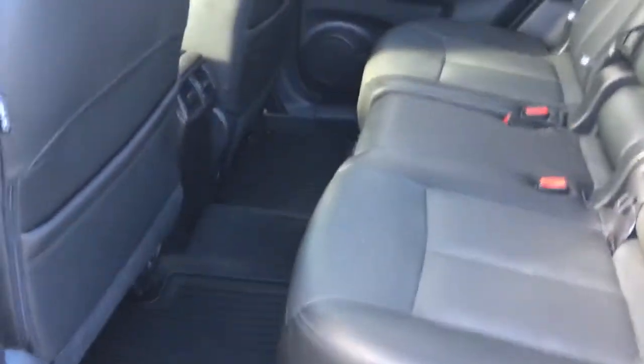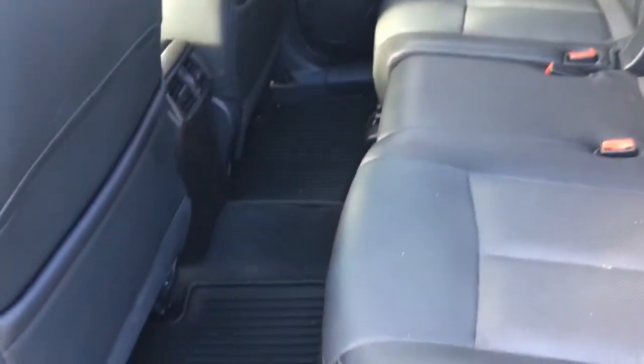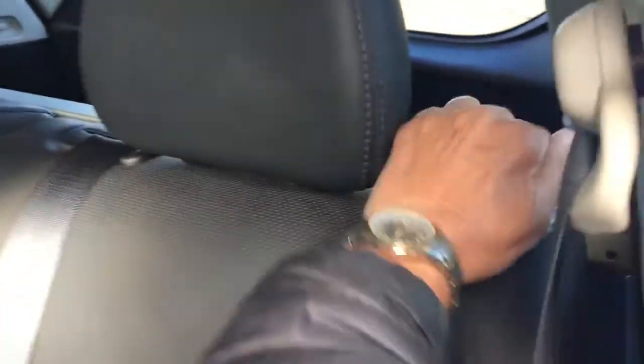Going into the back seat, very roomy back here for three passengers. Pull this lever here, down pops your back seat.